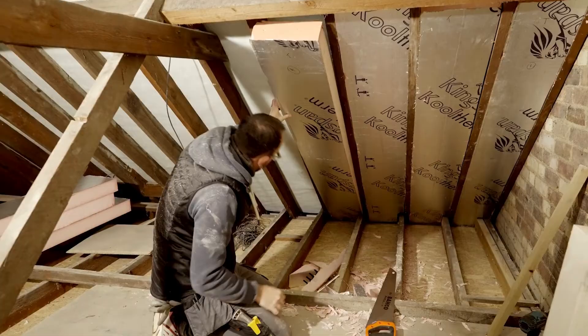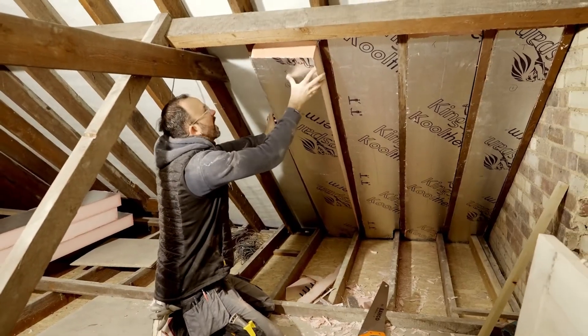Air loss is energy loss. So if we don't seal up the building and stop all that air leaking out — which is our energy leaking out — we're just throwing our money away. No matter what we do with our insulation or anything like that, it's worthless if we can't control the air leaving the building.